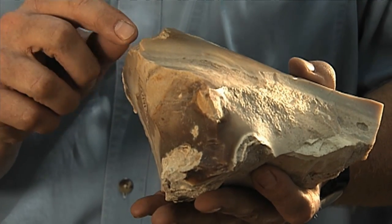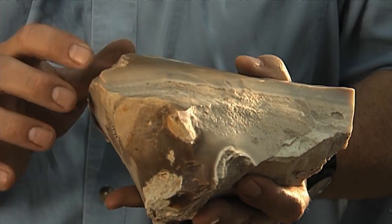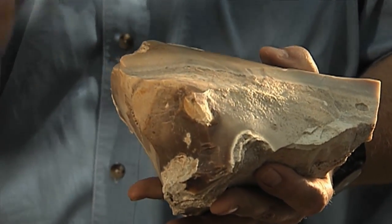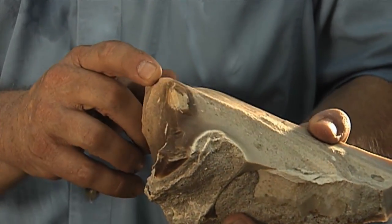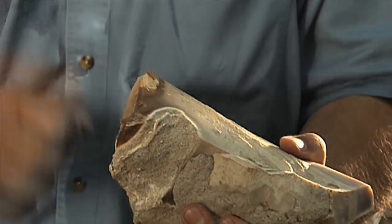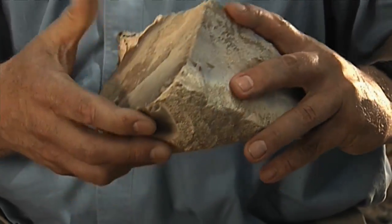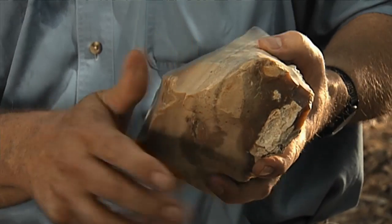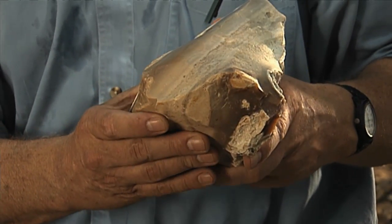What you get are these distinctive battering marks. So this has probably been hit over a dozen times just like that. There's another series of batter marks here and another small series there. That's what happens when you crack these off.